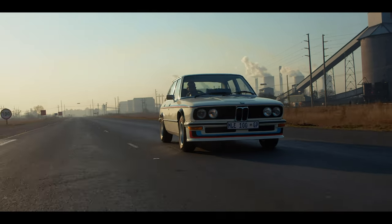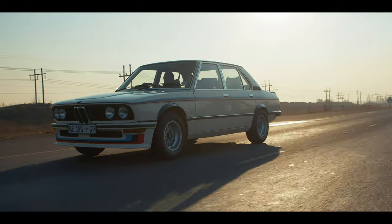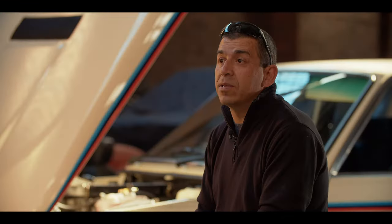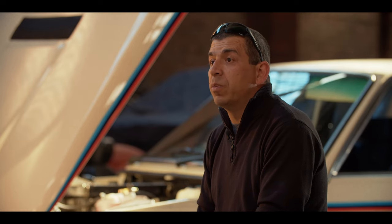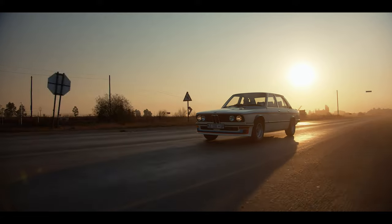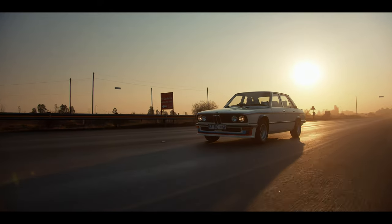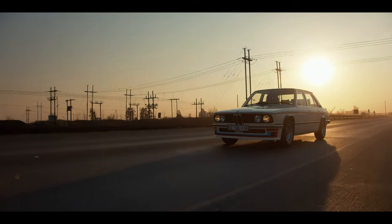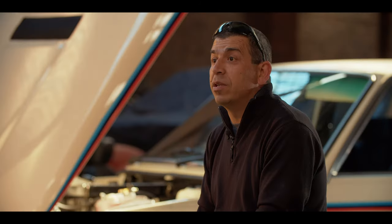Then they built another one here and then built the road versions. It came from 'what wins on Saturday sells on Monday' — because you could basically watch a race at Kyalami, see the 530 MLE win the races for the day, and walk into the showroom on Monday morning and buy one if they were still available.